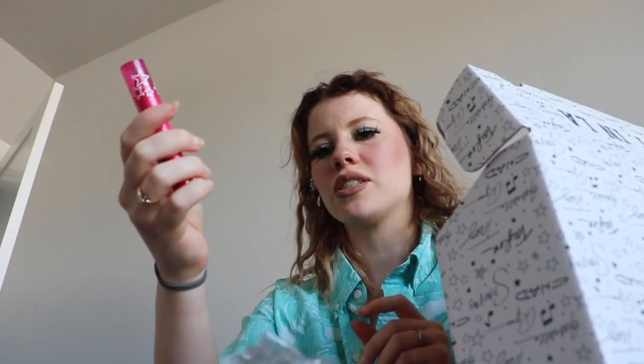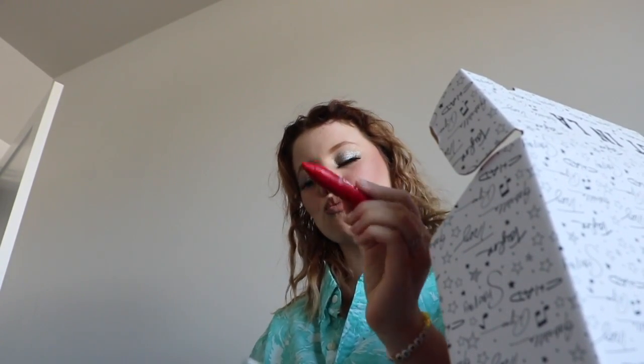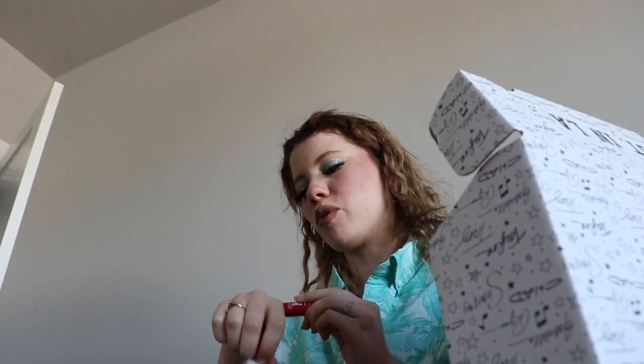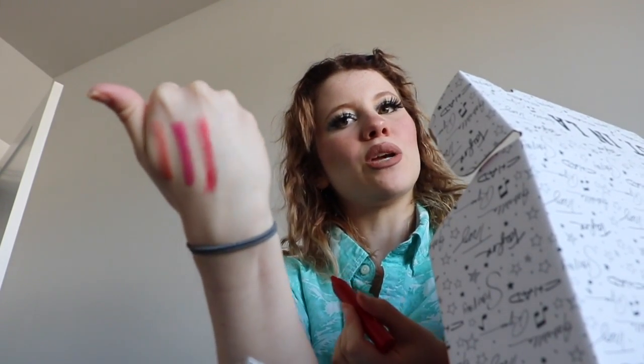It's called 'Pop and Lock.' I haven't said any of the names yet. And then this one — it looks red but I'm gonna say it's probably gonna show up more pink. Yeah, it's like a pinky red.